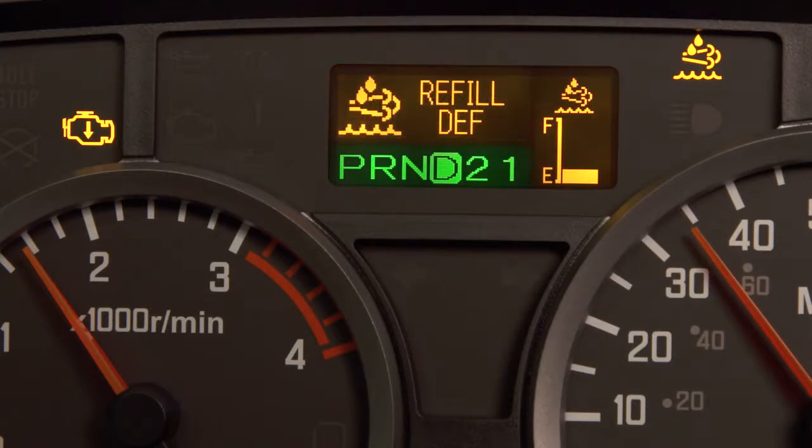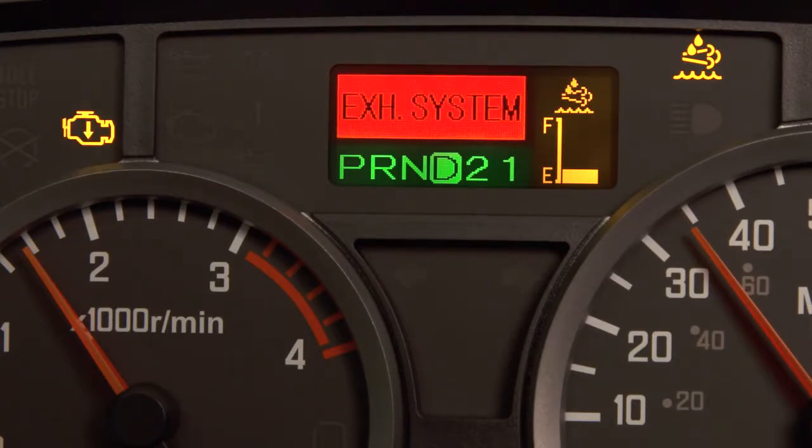When the exhaust system message appears, the SCR system will turn on other indicator lights and limit speed in progressive stages.